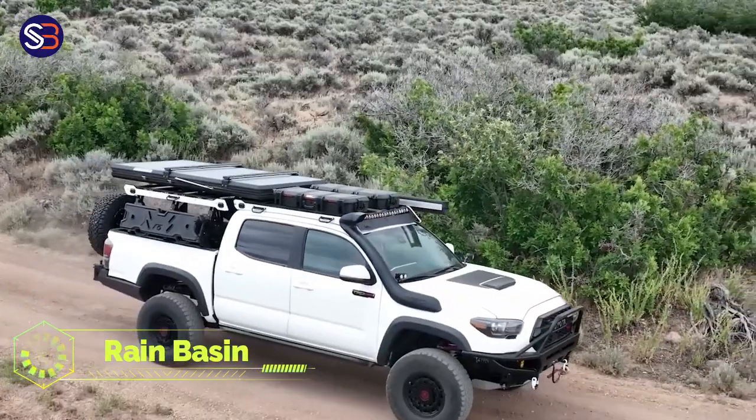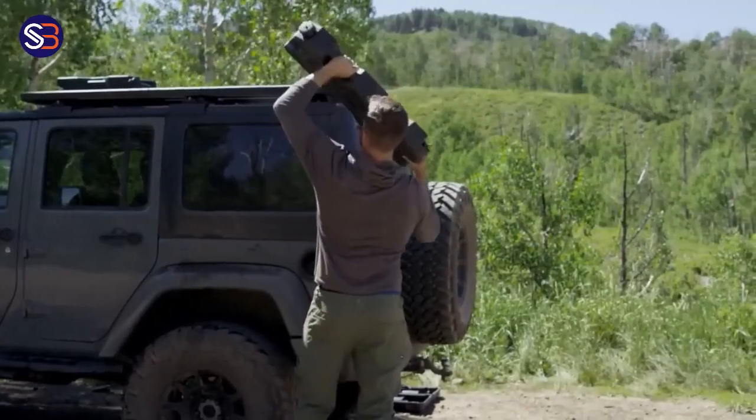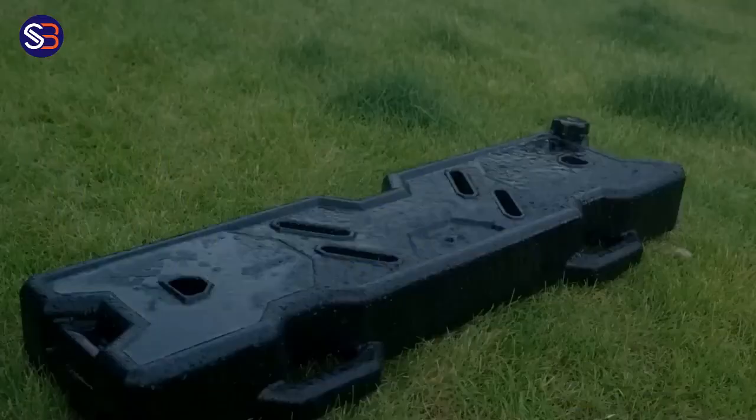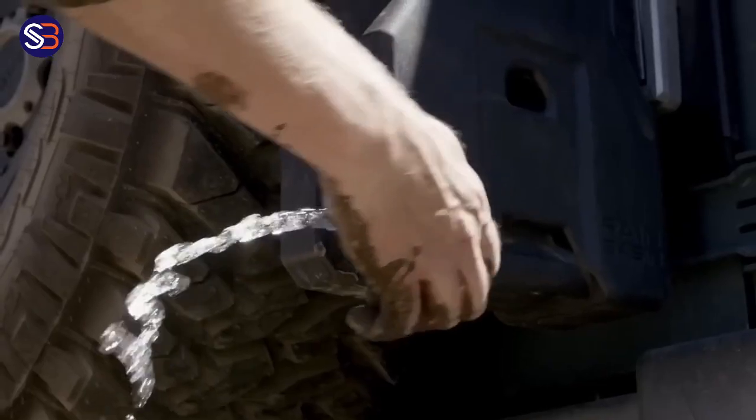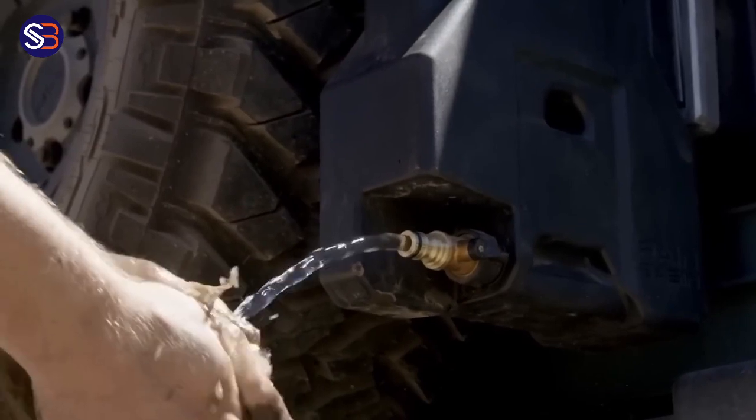Rain Basin — a 7.5-liter water container for $240. Here is what makes it unique: it includes a battery compressor, nozzles, and other accessories.